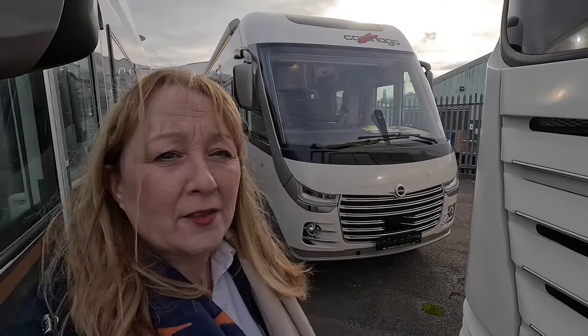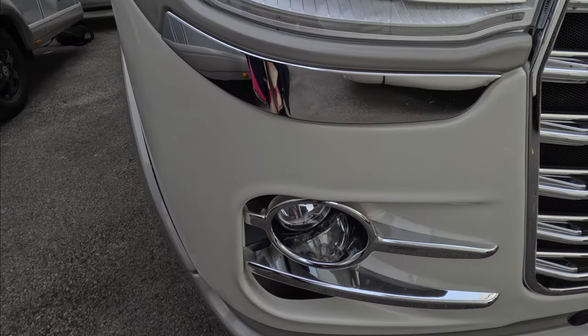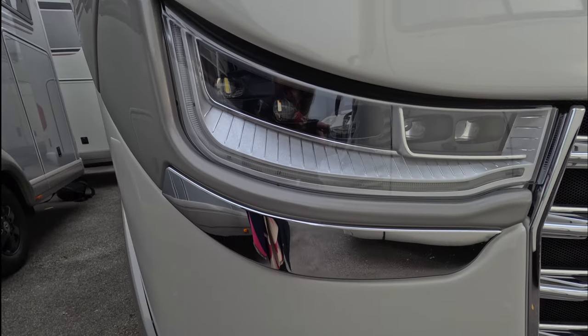Hello everyone, welcome back to Bella's Big Adventures. My name is Sue and today I'm at Southdown Motorhome Center in Portsmouth. I'm going to have a look at this fabulous Carthago S Plus because it's brand new in — hasn't even had the packaging taken off it yet. As you can see from the front, she's got beautiful LED lights and a really smart-looking front end.